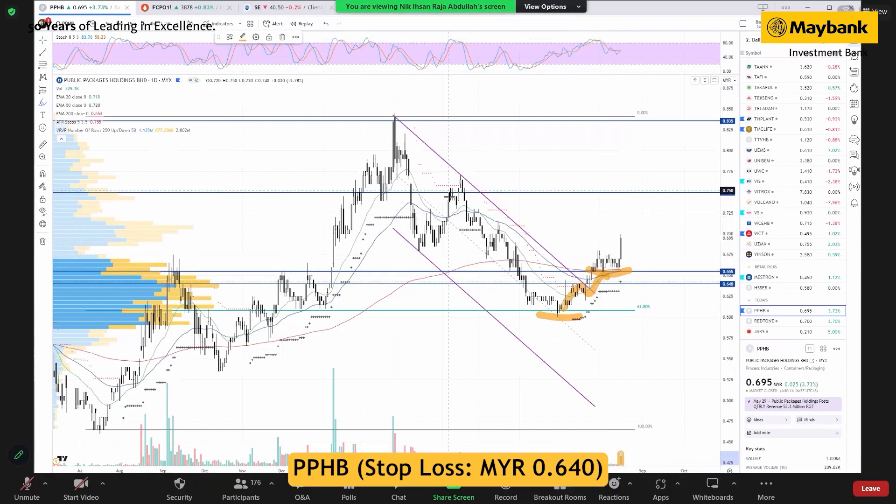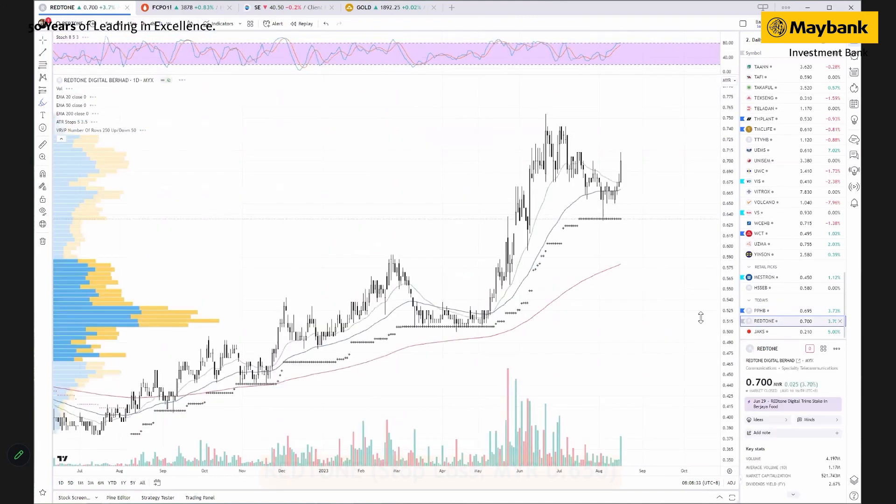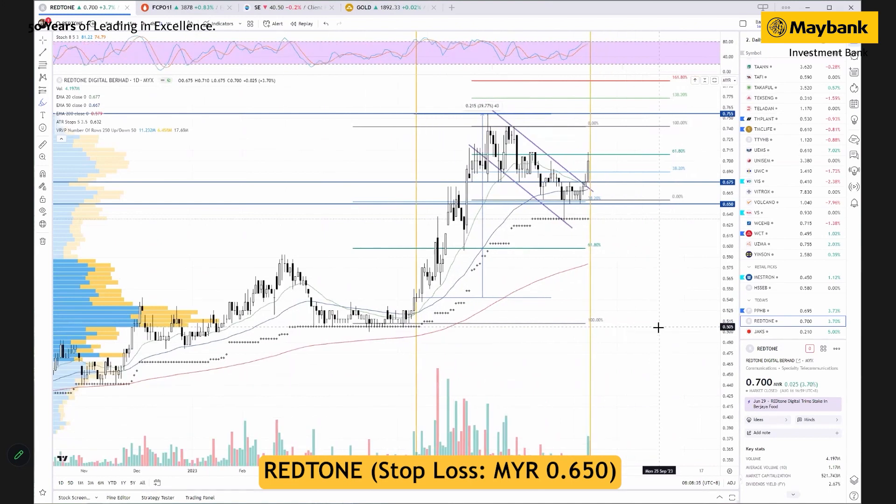We are expecting further recovery with the technical target past 75 cents and 83.5 cents, while support will be at 64 cents. Then we have Red Tone. Red Tone is actually our earlier buy on 12 May.